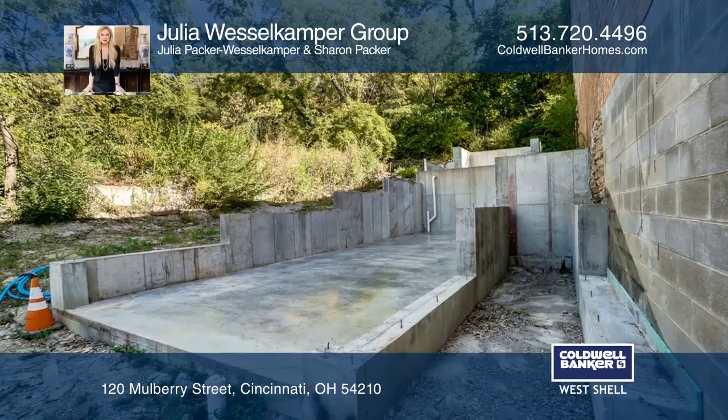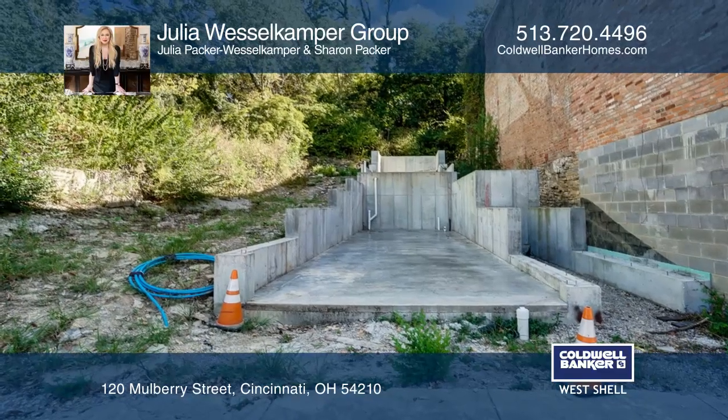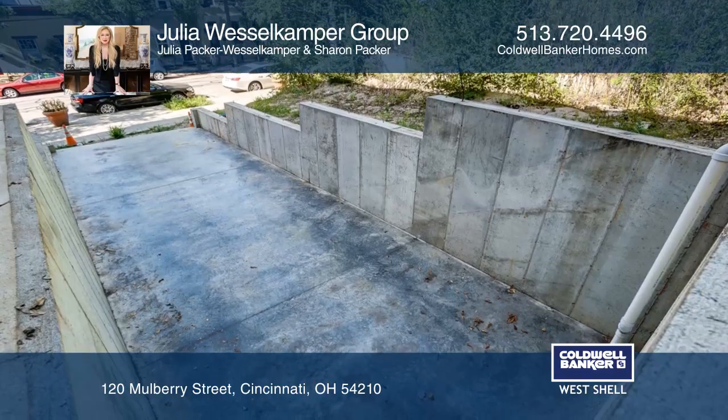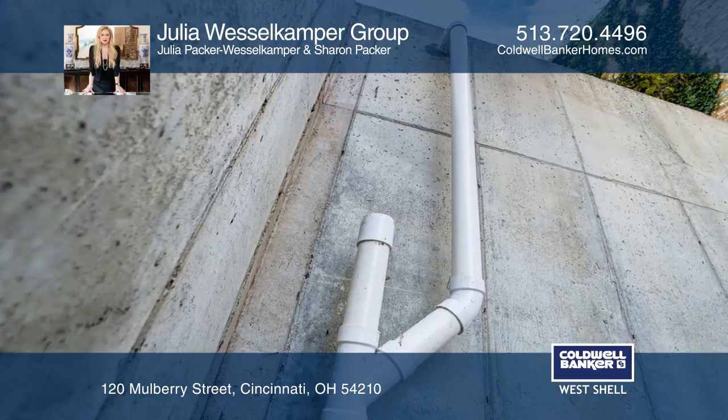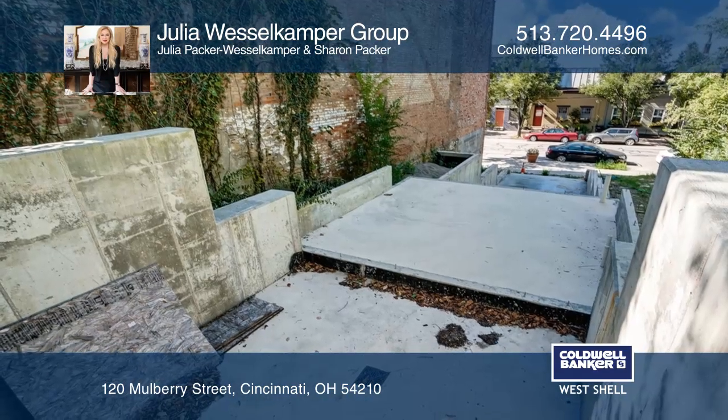BYOB — bring your own builder. Use your imagination to finish where the previous owner started. The foundation is already poured and the plumbing lines are ready for two full and one half baths. Build three levels of awesomeness in this Over the Rhine neighborhood.